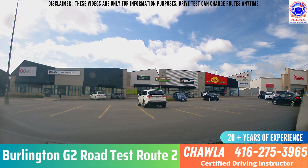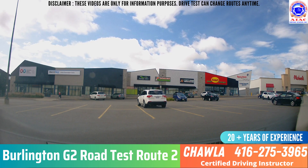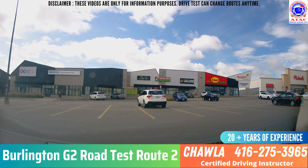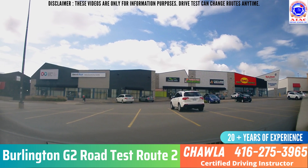Let's go to Burlington G2 test route 2. In this one, we have to park at the parking lot where the numbers are. The examiner will tell you to take left or right. In route number 1, we turn to the right side. Now in route number 2, we are going to go to the left side in the parking lot. Look around — anyone coming? No one. Take the left side here.